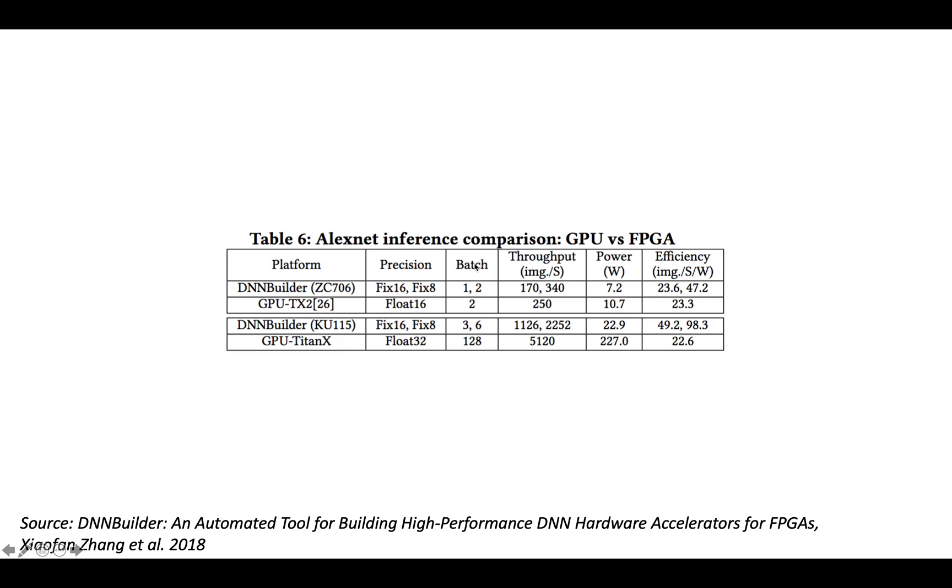The table shows the precision, batch size, achieved throughput, power, and efficiency in images per second per watt. For all of the FPGA implementations, fixed-point arithmetic was used. For the GPUs, floating-point arithmetic was used — float 16 for the smaller GPU with a small batch size, and float 32 with a comparatively large batch size for the larger GPU.